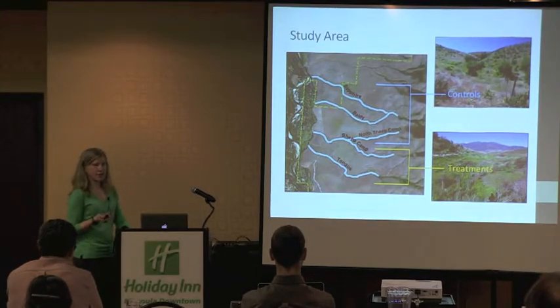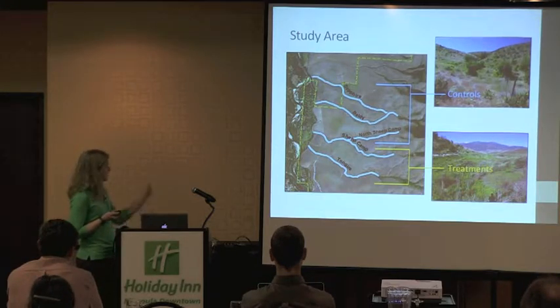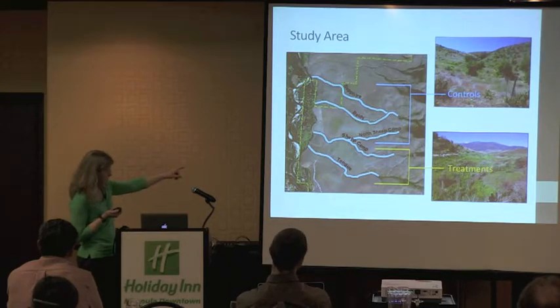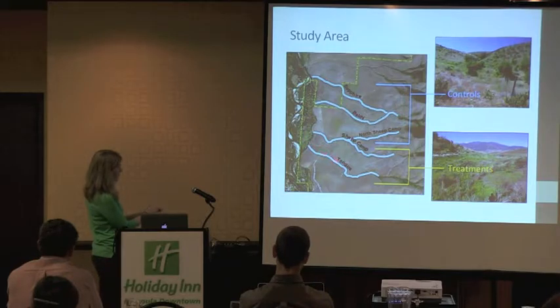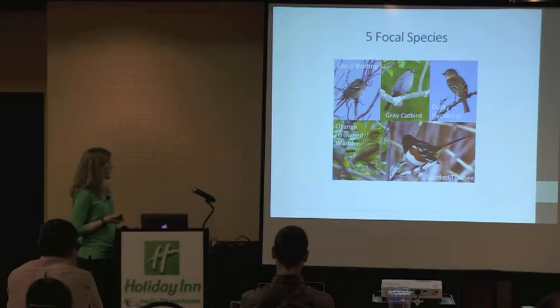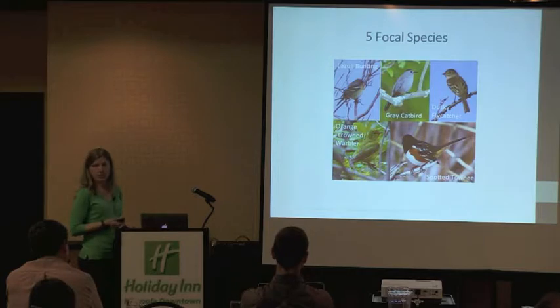The active restoration areas are a little smaller than this map represents, so parts of the treatment draws are controls and parts are treatments. We had five focal species: the lazuli bunting, gray catbird, and dusky flycatcher — three shrub nesters — and two ground nesters, the orange-crowned warbler and the spotted towhee. We selected these because they're all associated with shrub habitats and are known to occur in the woody draws on MPG Ranch based on previous point count data.